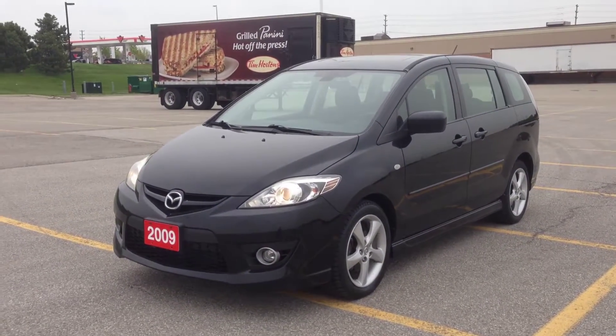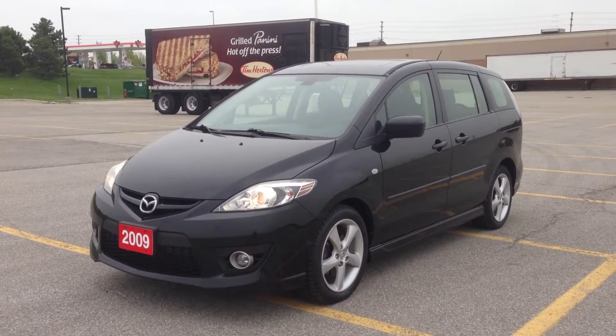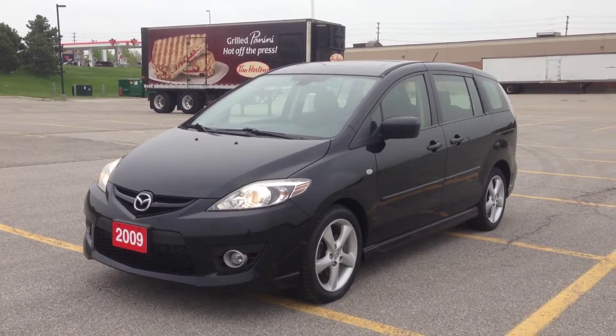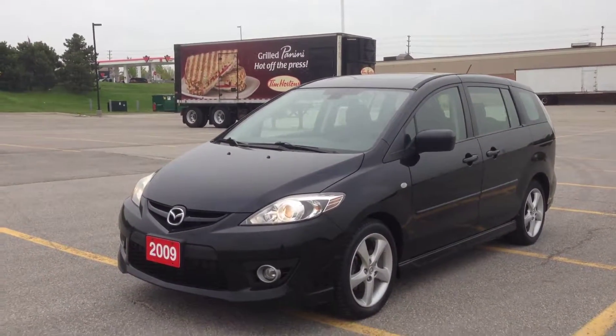Hey guys, we're here at McIver Dodge Jeep in Newmarket, Ontario, right across from Upper Canada Mall. Right now we're looking at a pre-owned 2009 Mazda 5 GS. As you can see, it's a beautiful brilliant black color.